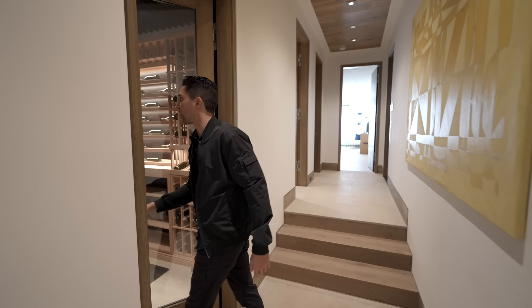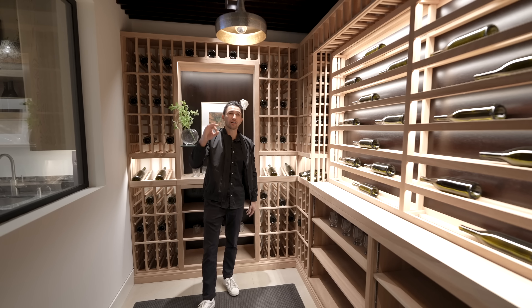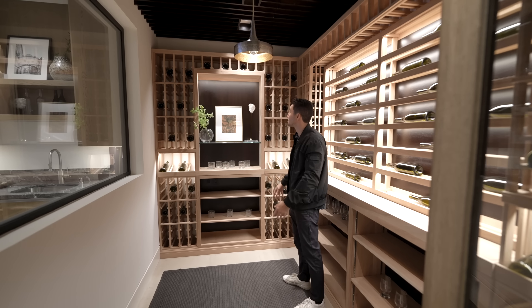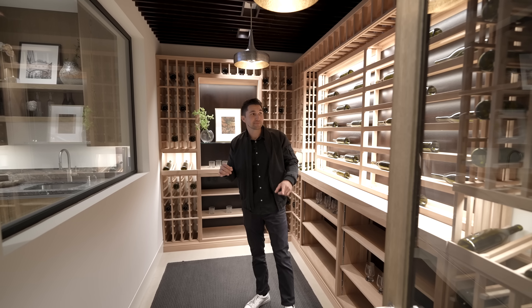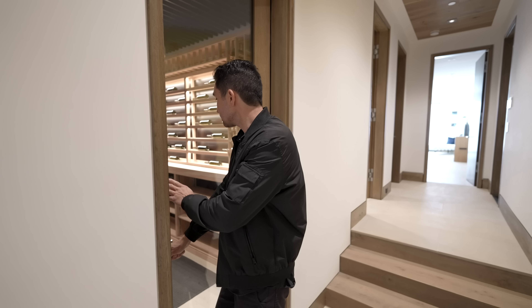Down this hallway is the door that leads into the wine cellar — a temperature-controlled wine room. This is an amazing cellar for any wine connoisseur. Try to guess how many bottles of wine can fit in this wine cellar — anyone that gets it right might get a DM on Instagram with a prize.